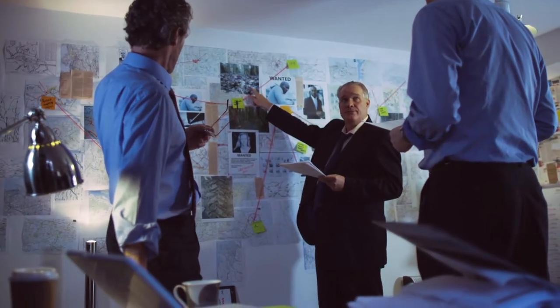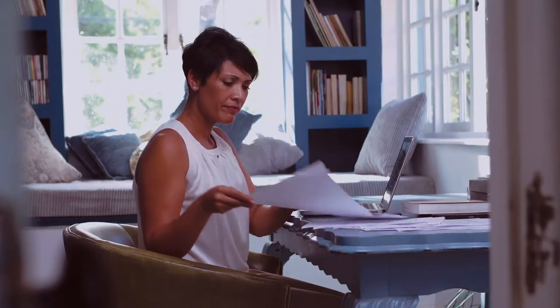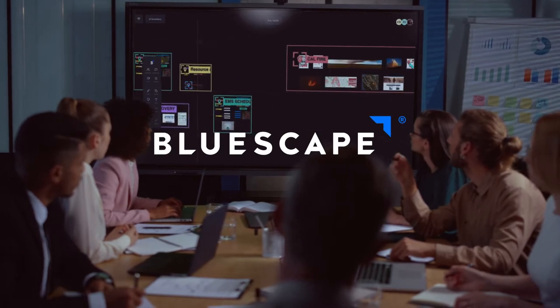War Rooms provide a common operating picture for teams to plan and make critical decisions. But when your teams are spread out across the globe and video conferencing doesn't deliver the complete picture, you need a better solution. You need BlueScape.